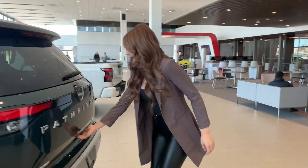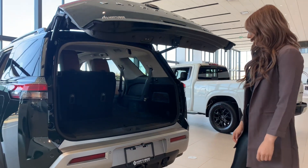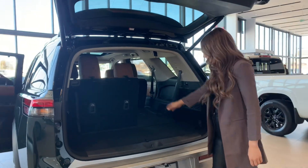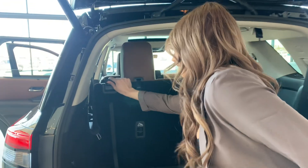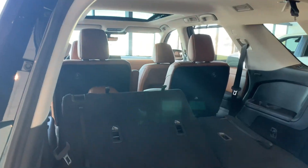And if you want to look at the back, you have this awesome lift gate with lots of trunk space. If there's nobody in the third row, you just flip that right here, and then you've got lots of space in here.